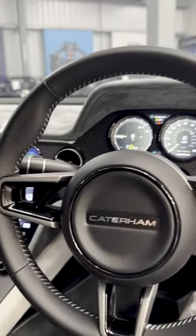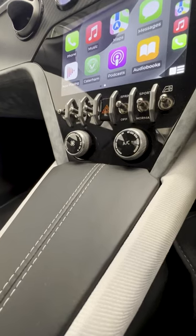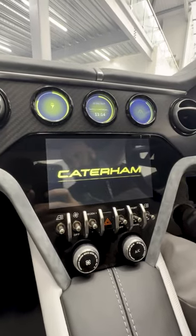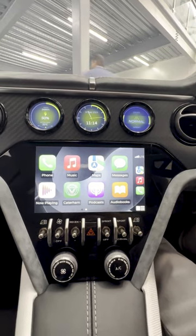And the interior quality, to be fair, was absolutely outstanding — paying little tributes to the old Caterham 7s, such as the small steering wheel, gauges and switches. But also they had Apple CarPlay and LED screens everywhere. It looked phenomenal.